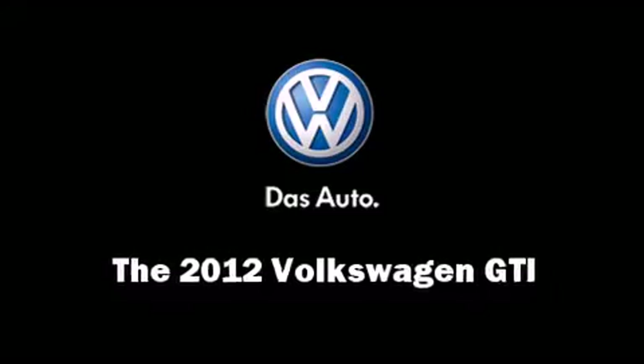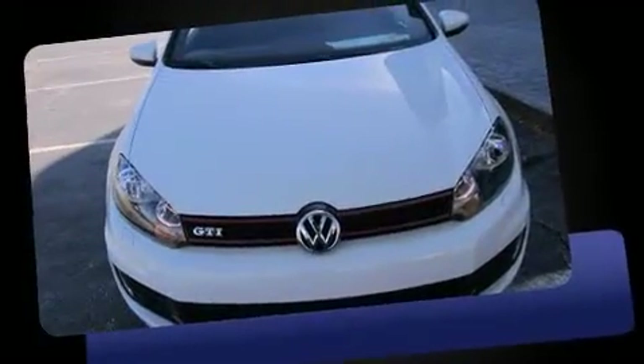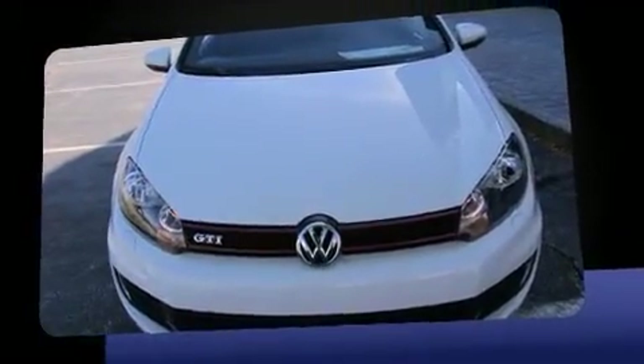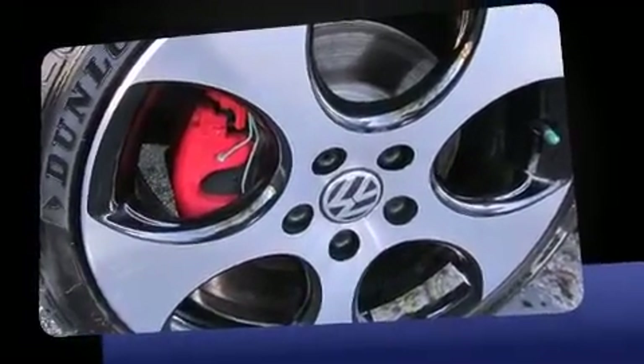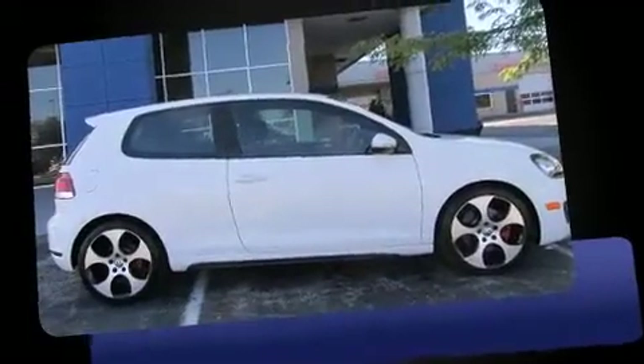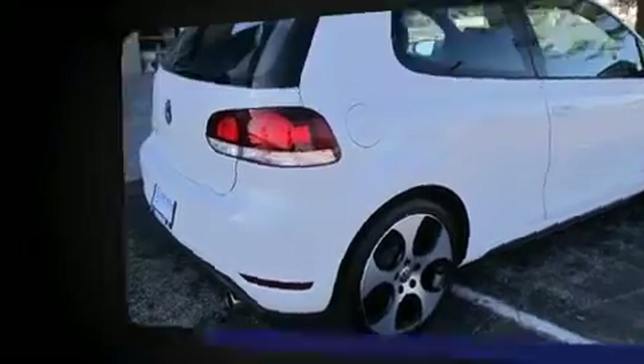The 2012 Volkswagen GTI. This two-door, five-passenger hatchback leads among competitors in its segment. It features an automatic transmission, front-wheel drive, and a two-liter four-cylinder engine. Turbocharger technology provides forced air induction, enhancing performance while preserving fuel economy.